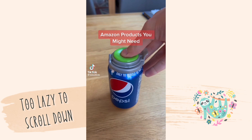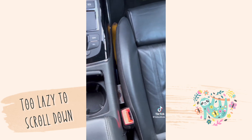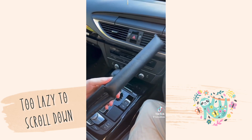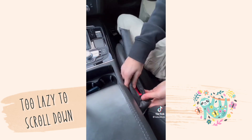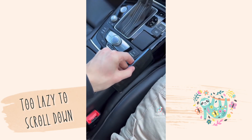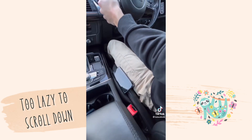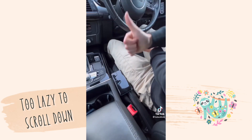Amazon products you might need, part 4. If you're like me and you're tired of always dropping things down the gap next to your car seat, then you'll love this product. All you have to do to set it up is slide it over the belt buckle and push it into the gap. Now it will prevent anything you drop from falling down the gap and getting lost under your seat. It looks good and gets the job done perfectly.